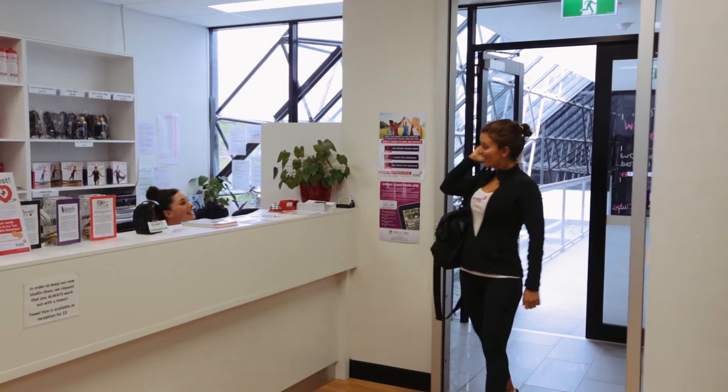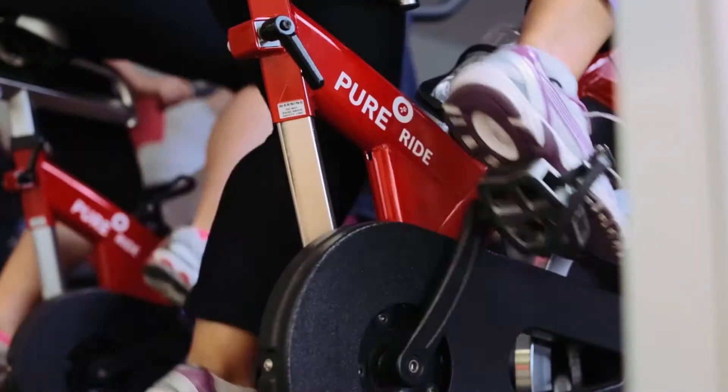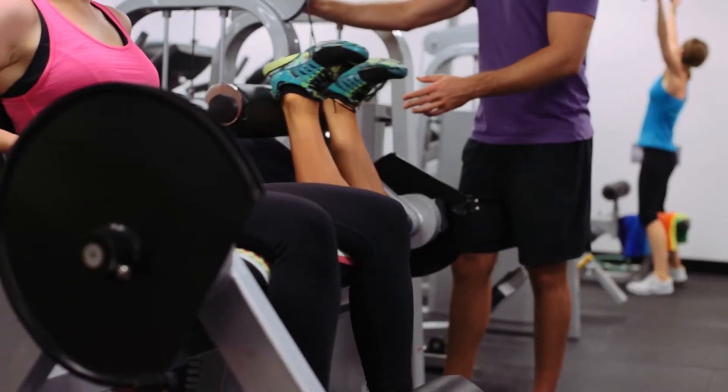Take the hard work out of running your fitness centre with our convenient automated payment solutions designed to save you time, improve your cash flow and help your members pay on time.